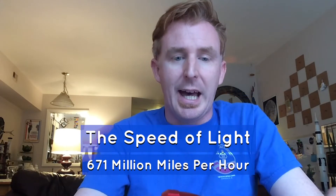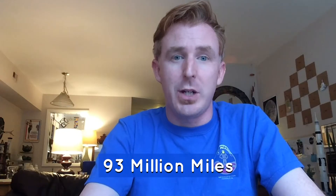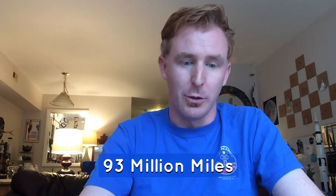As that light is traveling, it's essentially instant. It's so fast that light from the sun takes only about eight minutes to travel 93 million miles from the sun to the surface of the earth. So light travel is very fast.